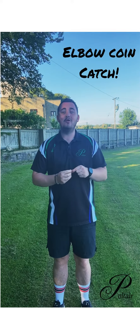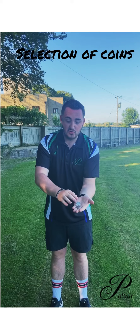Good morning everybody, welcome to your day six challenge for the sports fortnight. This challenge is your elbow coin catch. You need a selection of coins — I've got a 10p here, but you can use any coins you like.